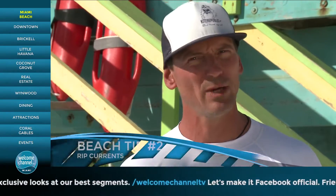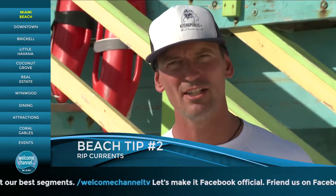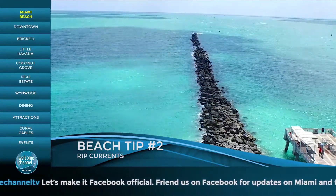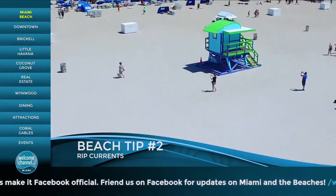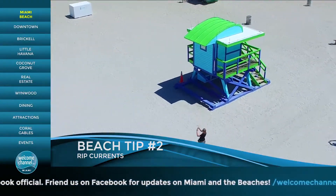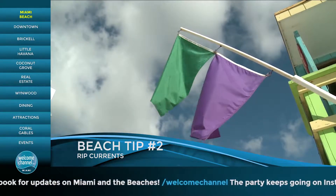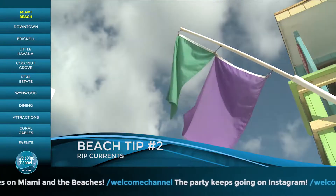Besides the fact that we only get big waves a few times a year, the ocean here is widely underestimated. We do get very strong currents on particular conditions with onshore winds. So it's imperative that when you come to the beach you observe the flags on the lifeguard towers. Those flags will signal you what the conditions are and how safe it is to go swimming, and if there's anything in the water that you should worry about.